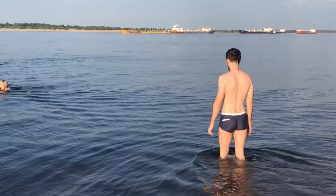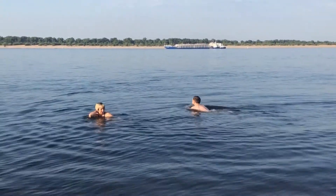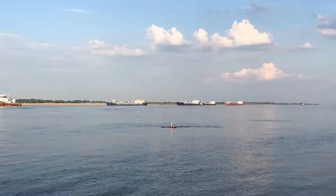The Volga River is the longest river in Europe. Near the city, Volga is very wild and also fast-flowing, which is the most important thing to note.